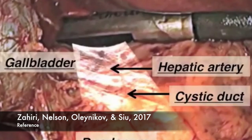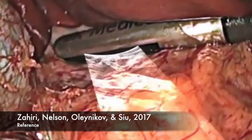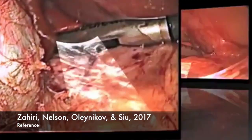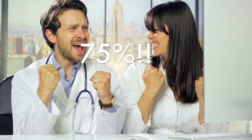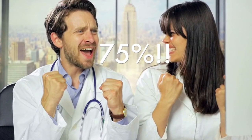A study was conducted on medical surgical students using augmented reality when being trained on a computer-based laparoscopic surgical system. The study found that by using augmented reality, the surgical students had a reduction in muscle fatigue and were able to complete the task in a timelier manner by having instant feedback from the augmented reality rather than no feedback when not using it. Furthermore, the study found that 75% of the students preferred using the augmented reality, and it increased their motivation.